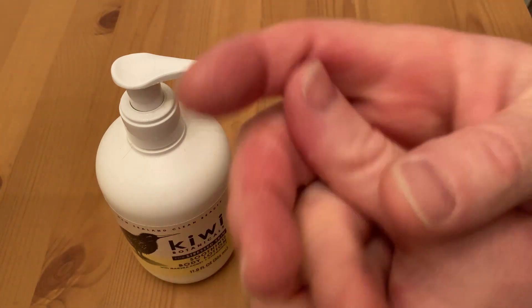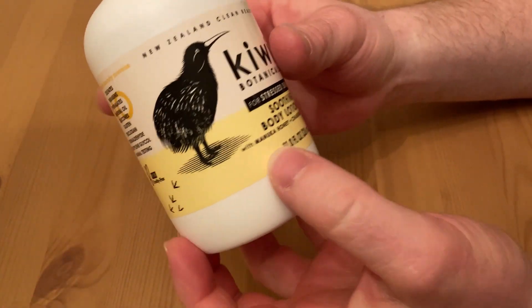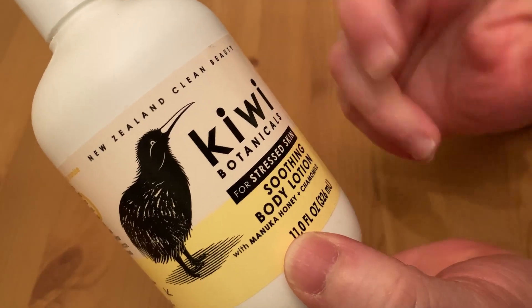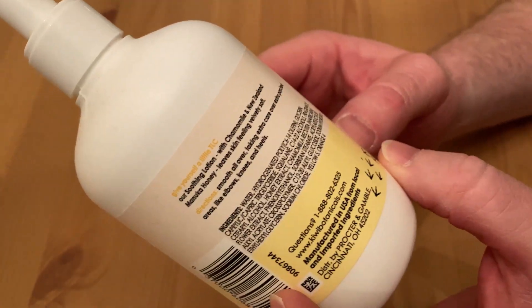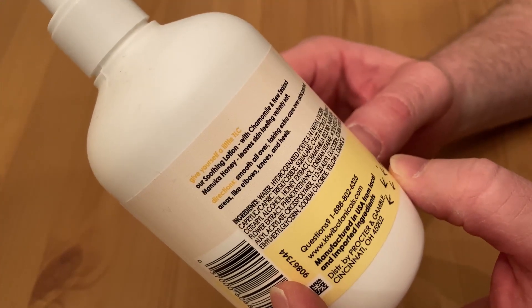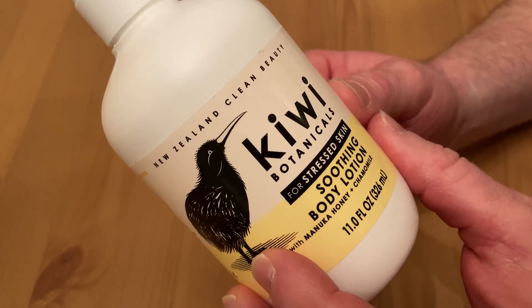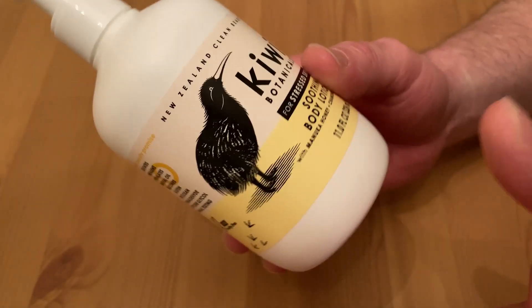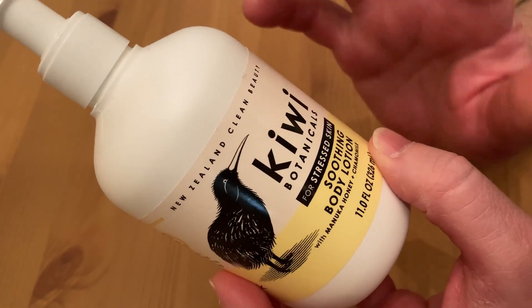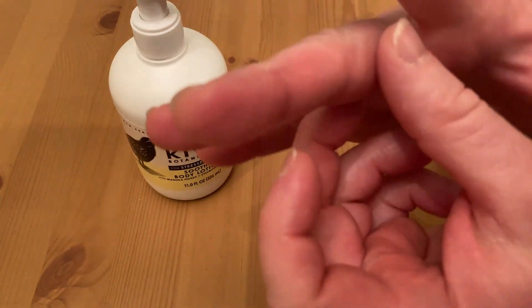Wonderful smell. Smells really good. My hands feel really good. It's really nice. So it's supposed to be for stressed skin — does it work? I feel like it does work. One of the things I should mention about this lotion is that I don't have any problems with it on my hands. I'm very sensitive — my hands and my face in general have sensitive skin.